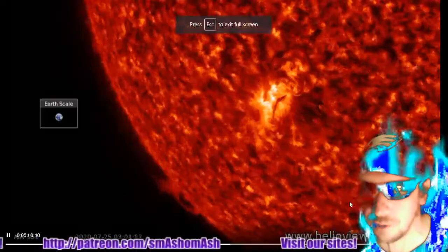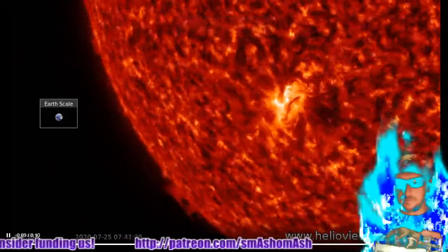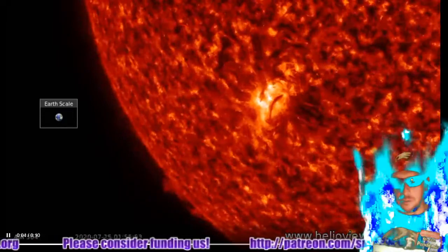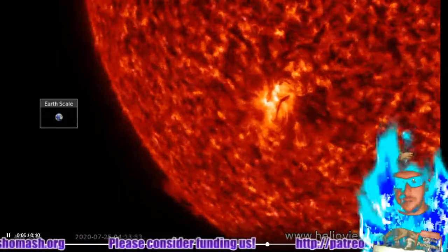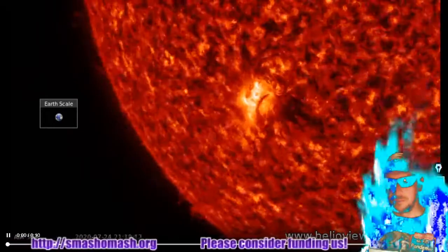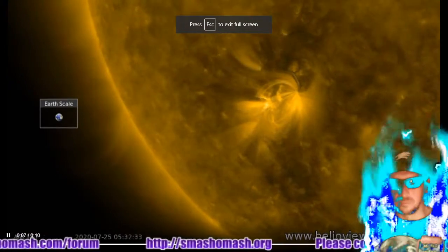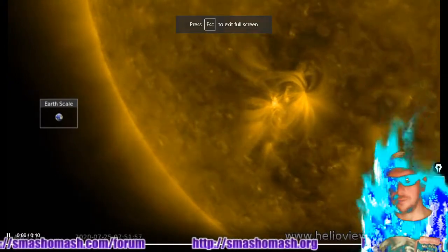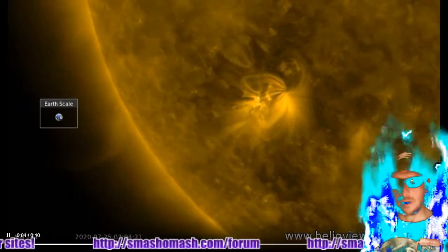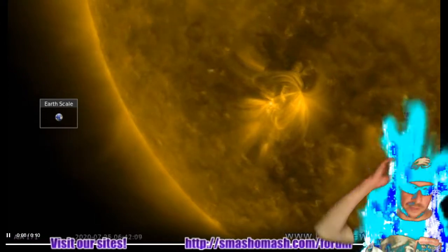Let's look at some close-ups here — custom Helioviewer movies of sunspot 2767. There's 304 Angstroms: some great views of that filamentary activity associated with that ionized helium emission spectra. And then here you've got the 171 Angstrom view showing great potential field force lines associated with ionized iron. Great view there of sunspot 2767.